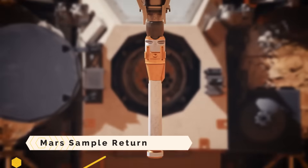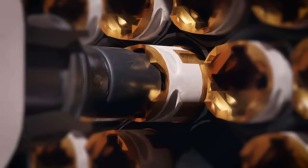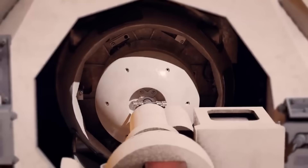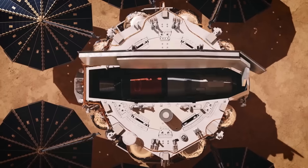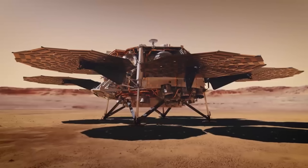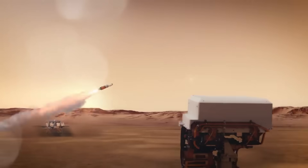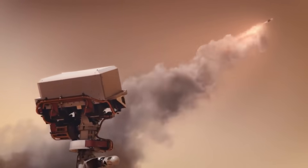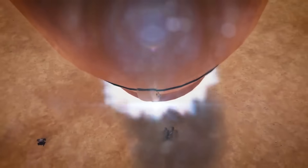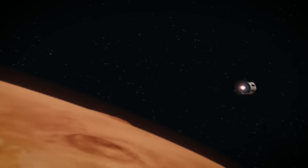Mars Sample Return. Proposed missions include Mars Sample Return, which would return soil and rock samples from Mars to Earth for in-depth research. Robotic devices and a Mars Ascent rocket would be utilized in the mission to gather and transmit samples of Martian soil, rocks, and atmosphere to Earth. Coordination with the European Space Agency is underway in the planning stages of the mission. Although not yet released, the mission is anticipated to cost approximately $10 billion.